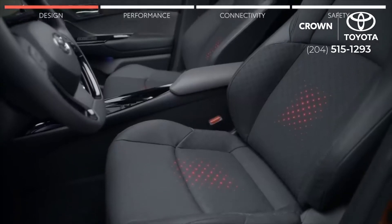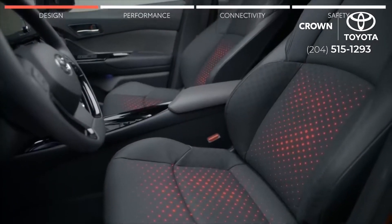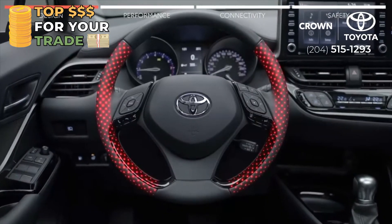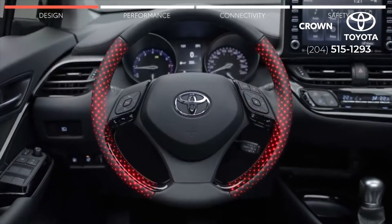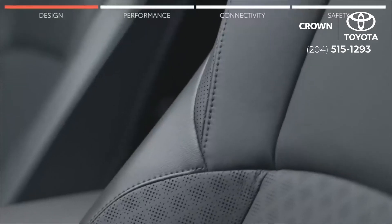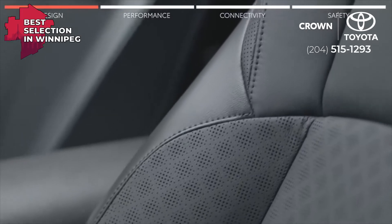The C-HR's sleek interior cranks up the comfort levels with available heated seats to keep you warm and cozy, and the available heated steering wheel to keep your hands toasty. The interior also comes styled with available smooth and sleek black leather or available black and blue fabric seats.